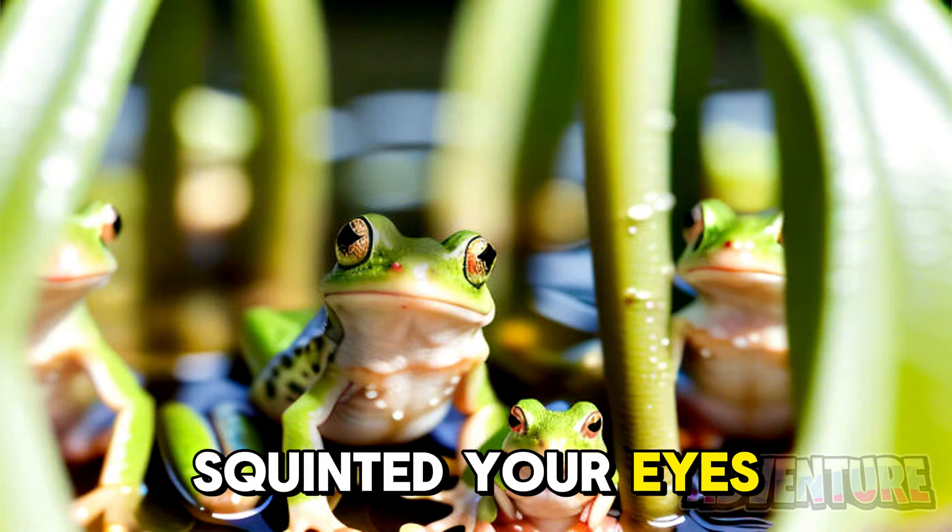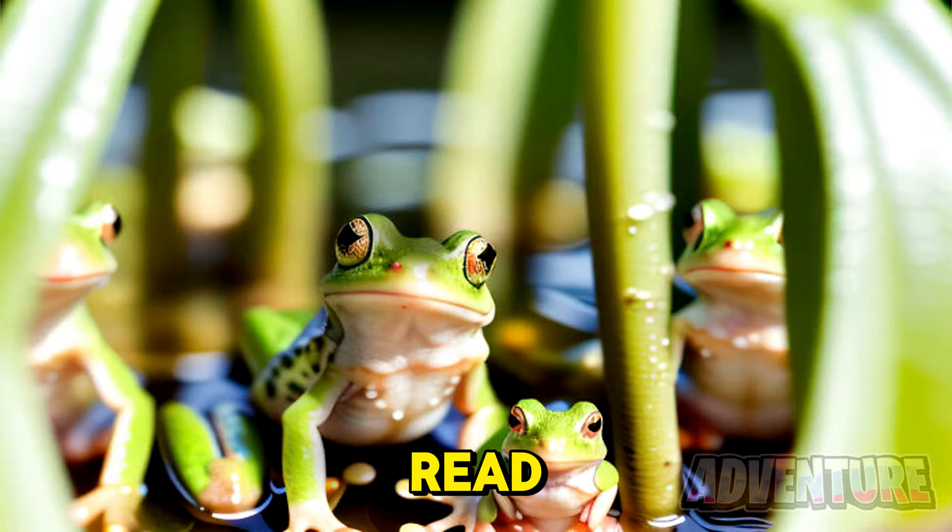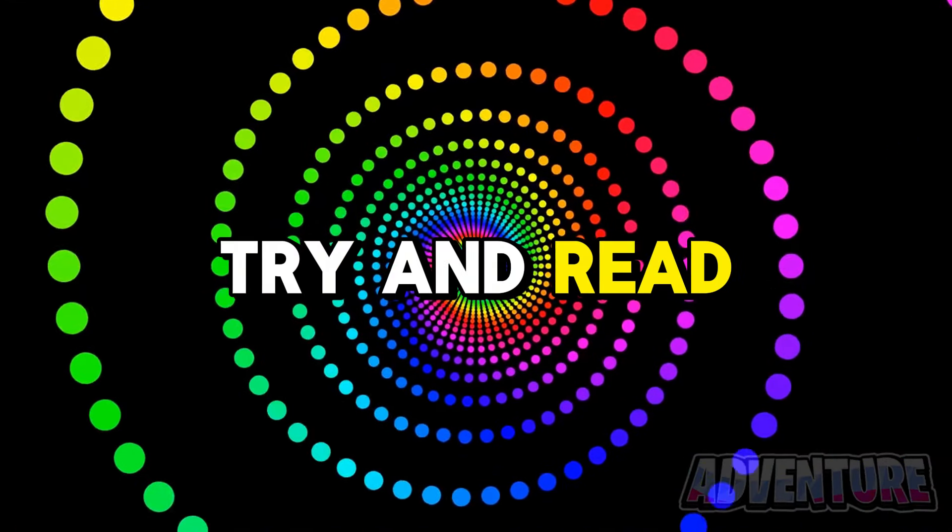Alright so if you squinted your eyes it should have revealed the word 'read.' Next let me try and read your mind.